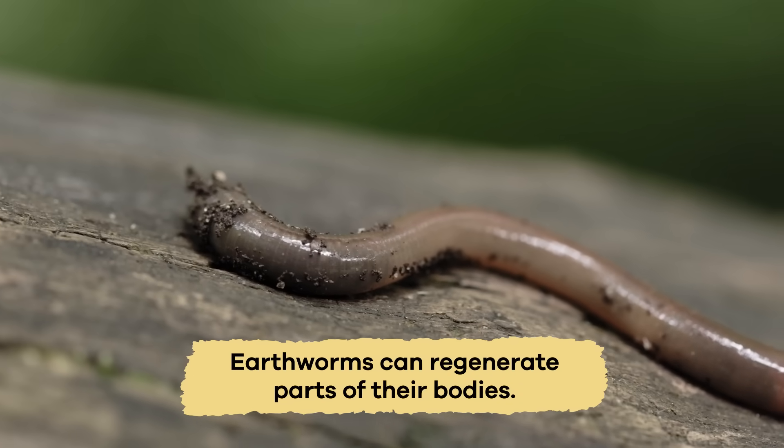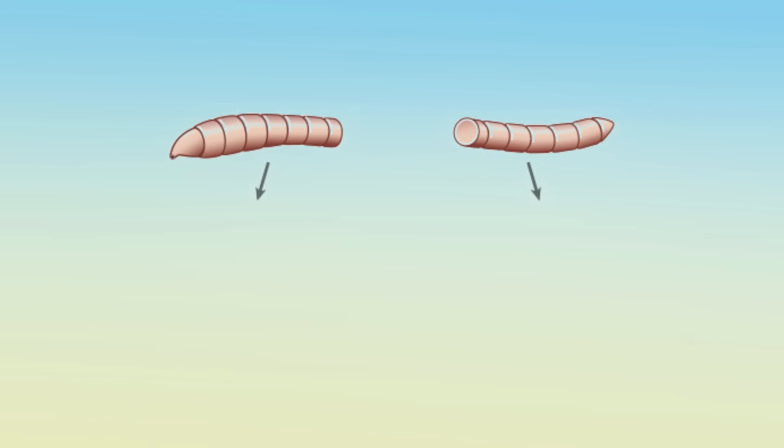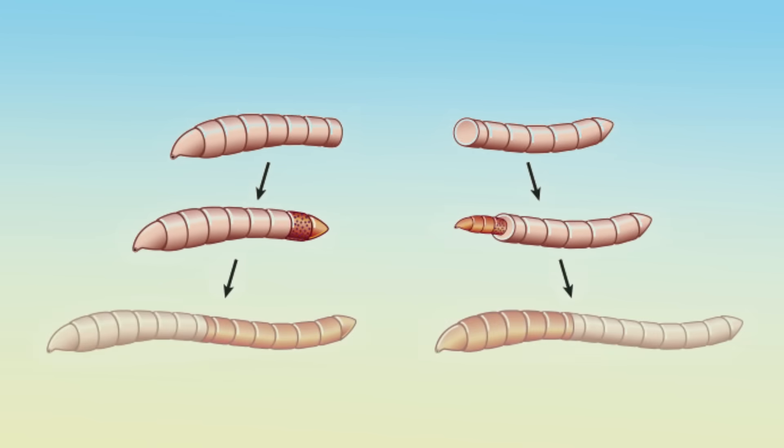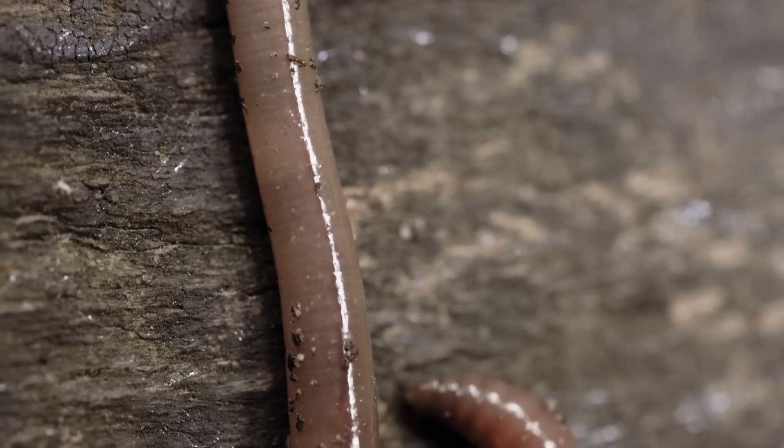Earthworms can regenerate parts of their bodies. If an earthworm is cut in half, sometimes the head part — the side closest to the band — can grow a new tail. However, the tail part can't grow a new head. This ability to regenerate helps them survive if they get injured.